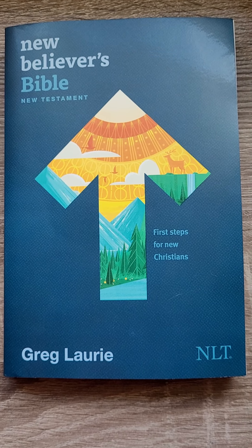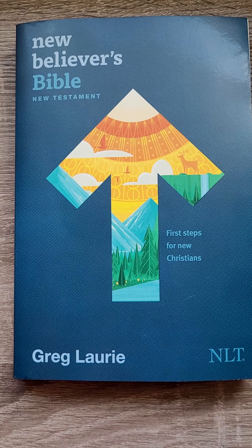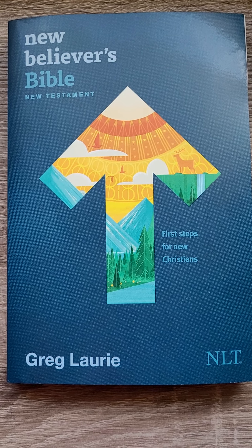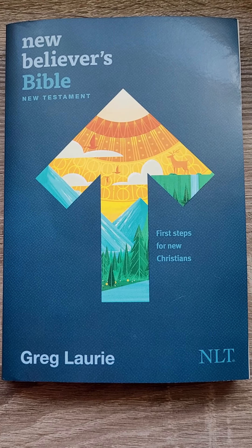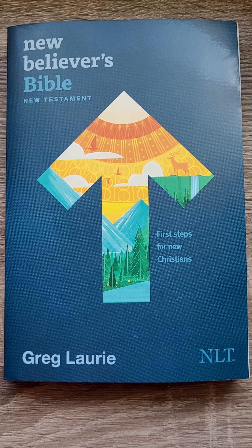Hi, I just got this Bible in the mail right now, literally a couple minutes ago, and I thought I would quickly share it with you as I'm wanting to give it away very soon to somebody special. So I'll just flip through it with you.